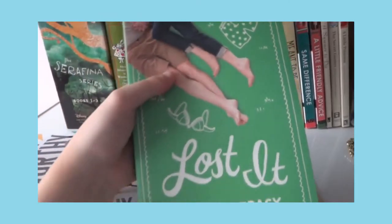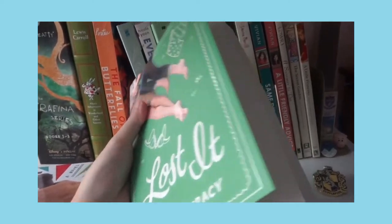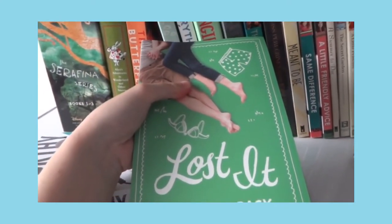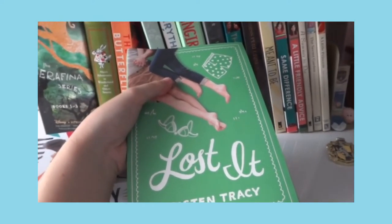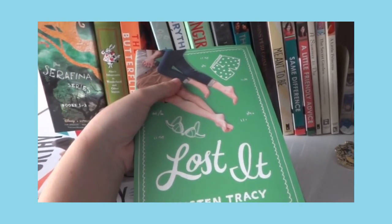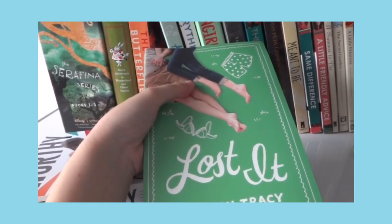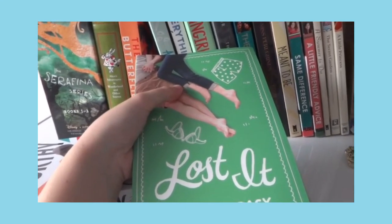Next is Lost It by Kristen Tracy, also from the National Bookstore Warehouse Sale. I've read this book — I thought it would have a happy ending but it didn't. I'm still satisfied with the ending though. She didn't get together with the guy; instead she accepted her mistake and moved on. It's like a cliffhanger but I think I'm satisfied with it.